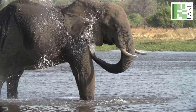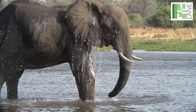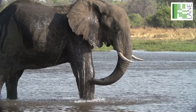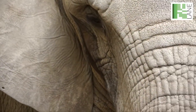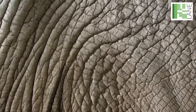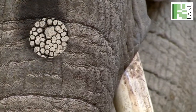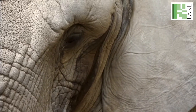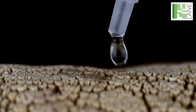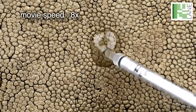The African elephant thermoregulates through evaporative cooling, which requires wetting of its skin through regular bathing and spraying. In addition to its characteristic wrinkling, the skin of the African elephant is deeply sculptured by an intricate network of submillimetric crevices. This fine pattern of channels allows spreading and retention of 5 to 10 times more water than on a flat surface.